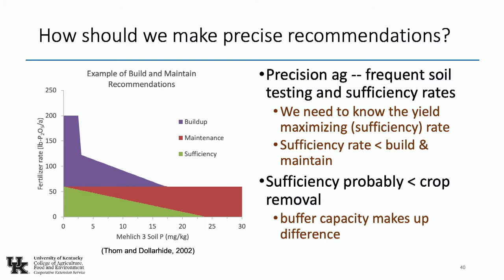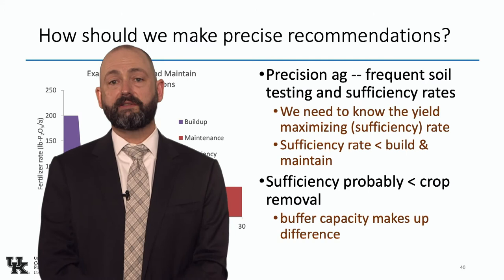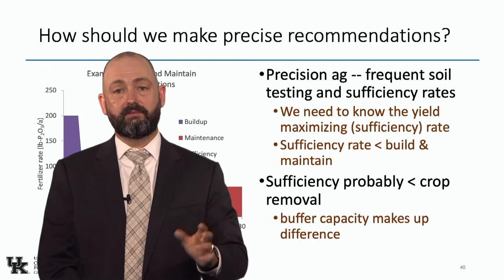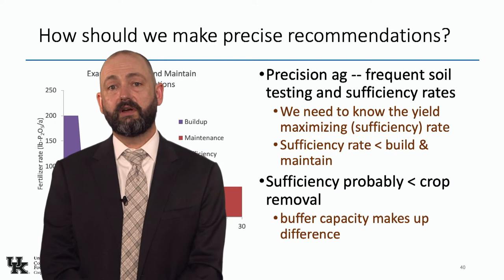So how should we be making precision recommendations? Precision ag requires more frequent soil sampling — not every three or four years but every year or every other year — and we need to get closer to sufficiency rates. We need to go back and collect those sufficiency rates; there's a national effort to do this now. Sufficiency rates are likely less than build-and-maintain rates, and probably less than even crop removal. A 200-bushel corn crop probably removes about 60 pounds per acre of P₂O₅, and I'm guessing sufficiency rates are somewhere below that. A lot lower than what most recommendation systems use — if you looked at actual data, you'd be surprised at how low some sufficiency rates actually are.